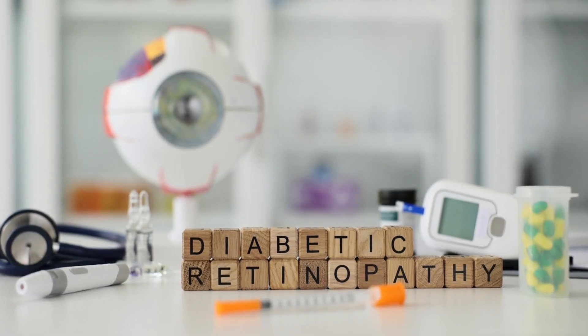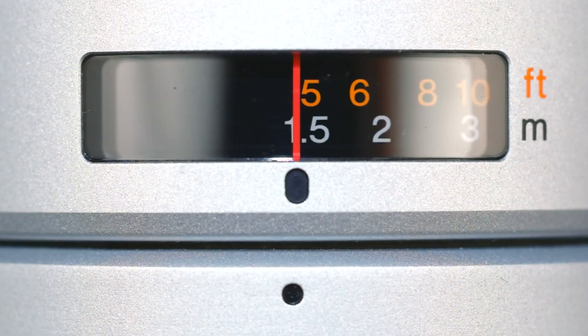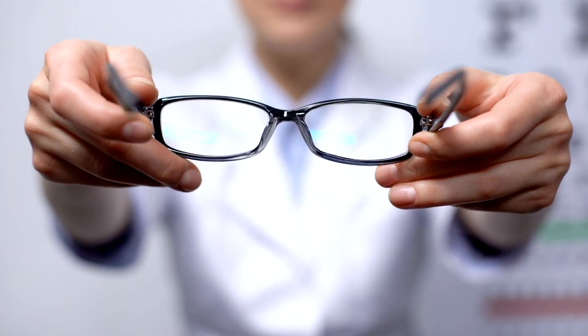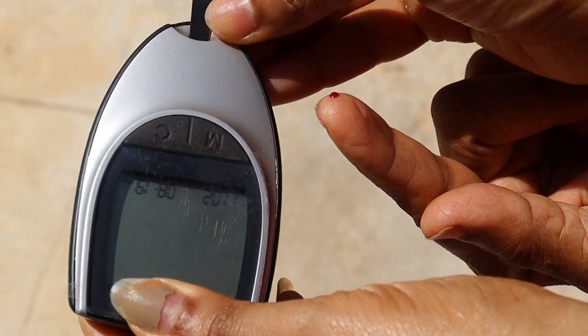Prediabetes symptom number 1: blurry vision. Have you ever experienced moments when everything seems a bit blurry, as if you're looking through a dirty glass? Prediabetes could be the cause. Elevated blood sugar can make the lens of the eye swell, making it difficult to focus. This can also increase the risk of more serious vision problems like retinopathy. The good news is that this blurry vision usually improves when blood sugar levels return to normal, so see an ophthalmologist and check your glucose levels.